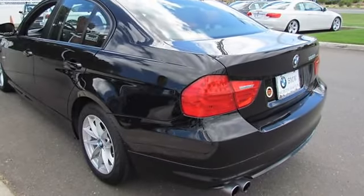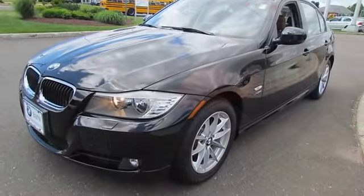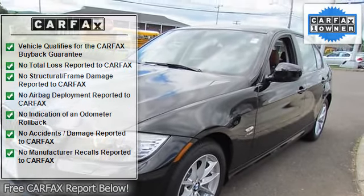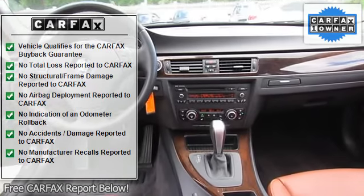6 Speakers, Air Conditioning, Electronic Stability Control, Front Bucket Seats, Front Center Armrest, Leather Shift Knob, Tachometer, Anti-Lock Brake System Brakes.